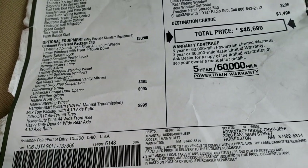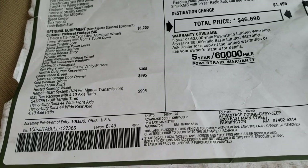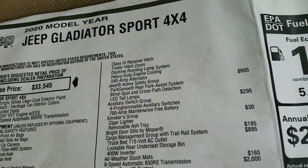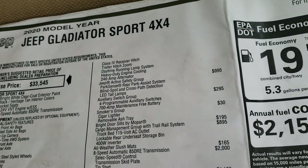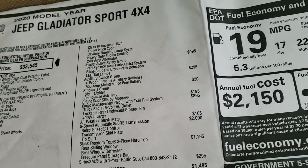The Max Tow Package gives you the heavy-duty Dana front and rear wide axles, the 410 gears, receiver hitch, and trailer hitch zoom — I'll show you that in a second. The heavy-duty engine cooling and 240-amp alternator, as well.